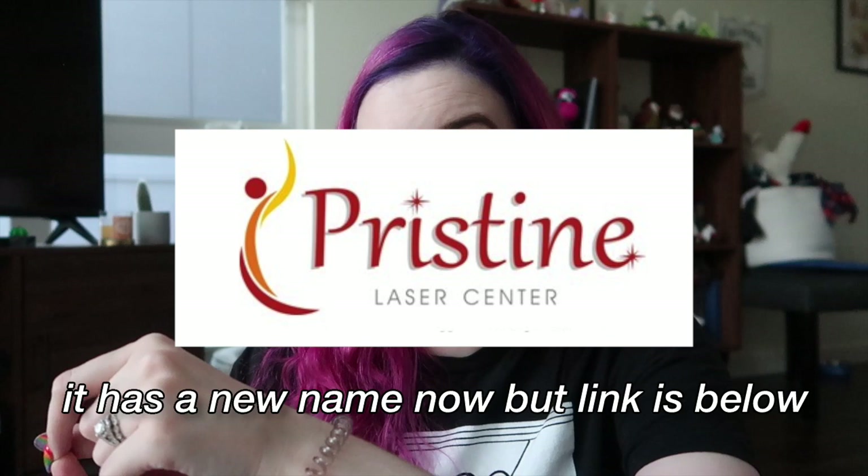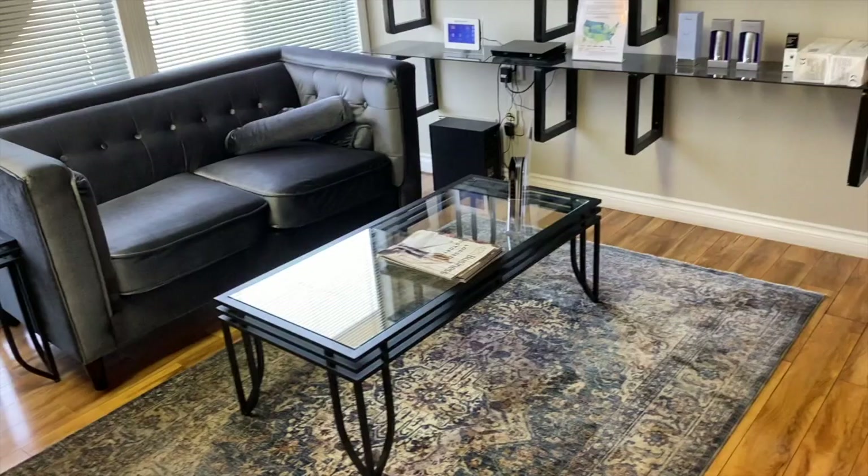I also wanted to tell you where I went — I fully recommend both places. The Florida one was called Pristine Laser Center in Altamonte Springs; I was recommended them by somebody else and they were totally worth it. The Seattle one I went to is called Serenity Rejuvenation Center. Both were great — I would recommend both. So I think that's just about everything. With all that being said, here are my tattoo removal vlogs.